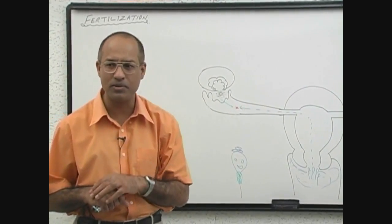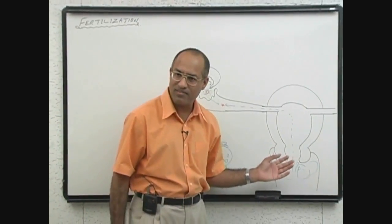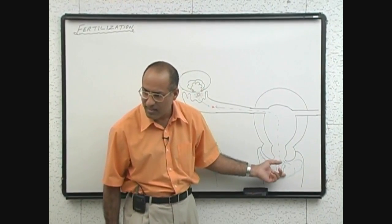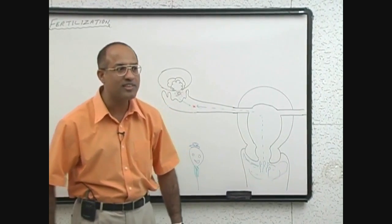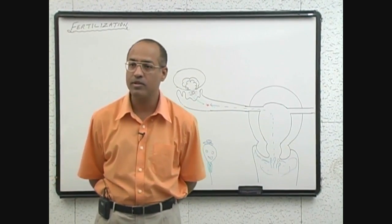Sperm is a bit intelligent — they bring with themselves in the semen prostaglandins. In the semen, not only is there fructose, there are also prostaglandins. Some prostaglandins moving upward also stimulate the contractions of the uterine tube.